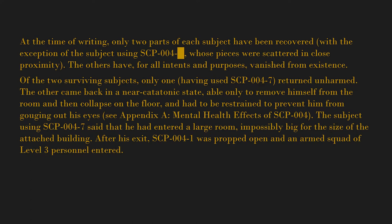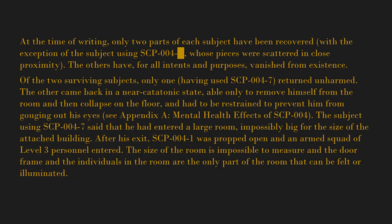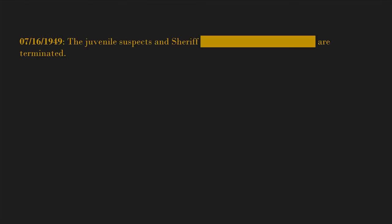SCP-004-1 was propped open and an armed squad of level 3 personnel entered. The size of the room is impossible to measure, and the door frame and the individuals in the room are the only parts of the room that can be felt or illuminated. July 16th, 1949 — the juvenile suspects and Sheriff [blank] are terminated.